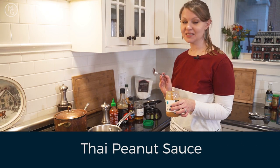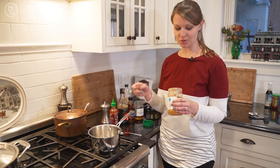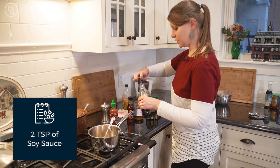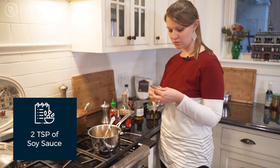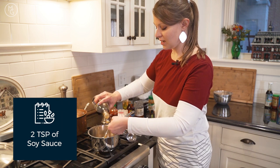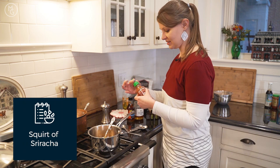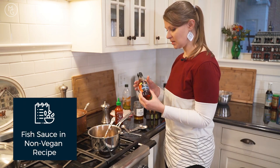Now we're making an easy Thai peanut sauce. It was a challenge to nail down exact amounts since I'm a 'scoop and taste' cook. We're doing about half a cup of peanut butter, two teaspoons of soy sauce — this is gluten-free; you can also use coconut aminos — a little sriracha for heat, and a tablespoon of honey. We'll hold off on fish sauce until the end to keep it vegan.